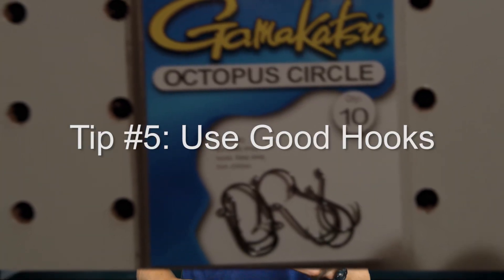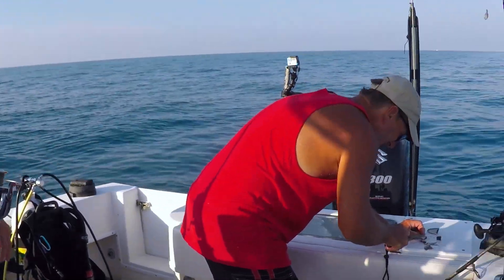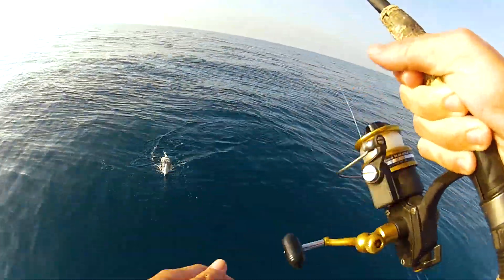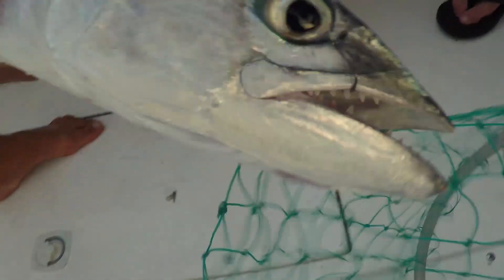These number eight Gamakatsu hooks — we struggled with that name in the last video. We're using these number eight hooks and also tried some number eight Mustad hooks on other trips because we ran out. We grabbed the Mustads thinking they'd be the same but they're not. A Mustad number eight hook is much smaller and we had a terrible hookup ratio with it. The Gamakatsu number eight is like an octopus-style circle hook and did much better. I use Mustad hooks for other things, but for yellowtail I'm sticking with the Gamakatsu hooks.